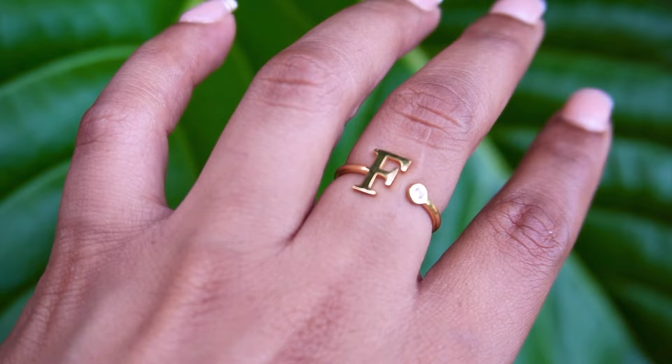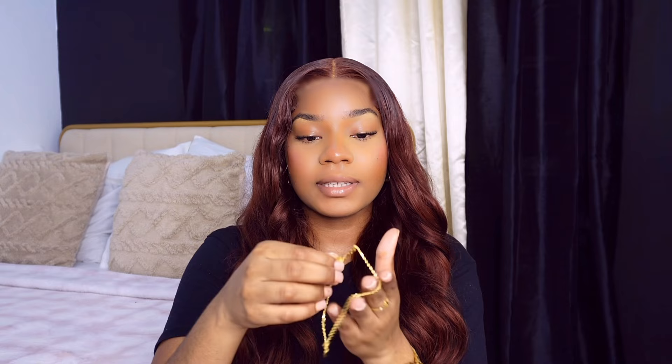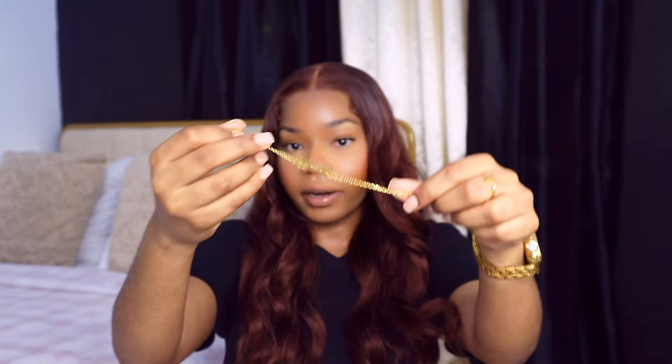I'll probably wear the Fierce necklace more on an everyday basis or when I'm wearing streetwear. For the second piece, it's a ring that marks 'F for Fierce' — very cute and simple. I'll keep it on for the rest of this video. The third piece is this bracelet or anklet, also marked 'Fierce.'